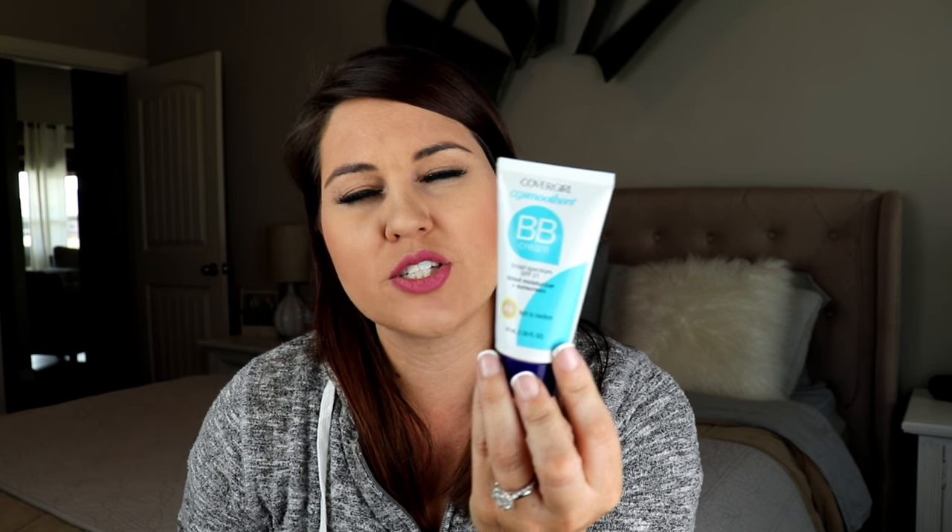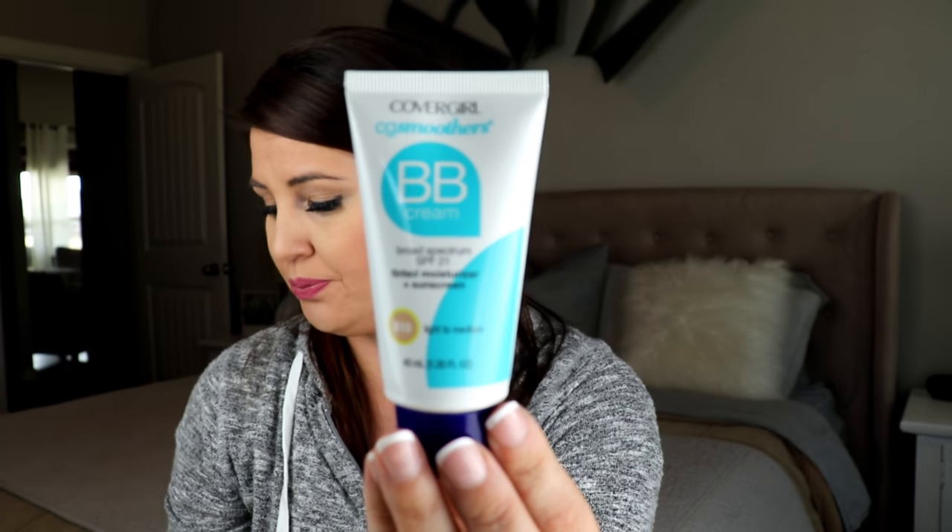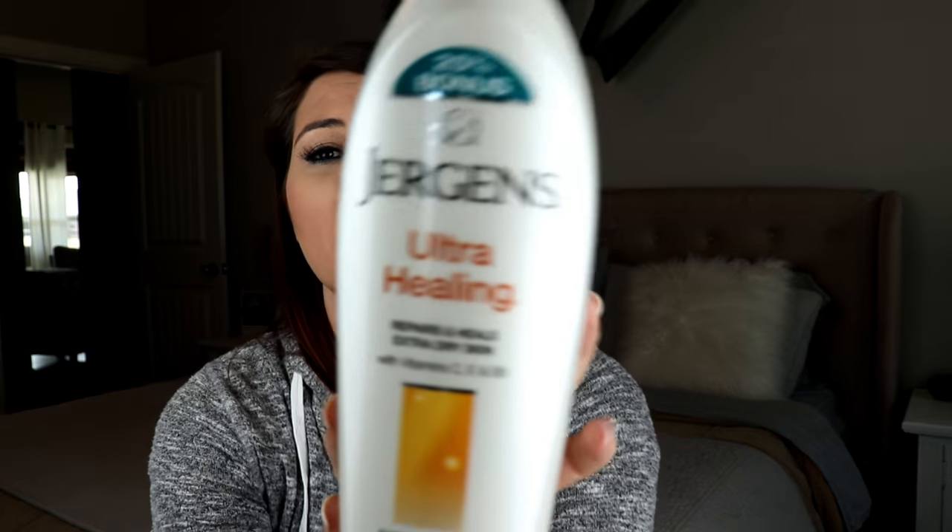This daytime moisturizer still has a little bit of color and coverage. So if you're just going to be at the pool or doing a no-makeup day, this is a really good choice — or even for a teenage daughter who you don't want wearing full foundation. Then once again I lather my body up in this lotion.